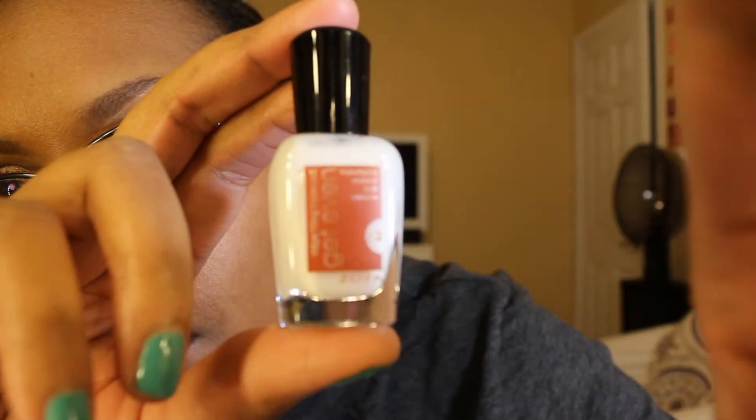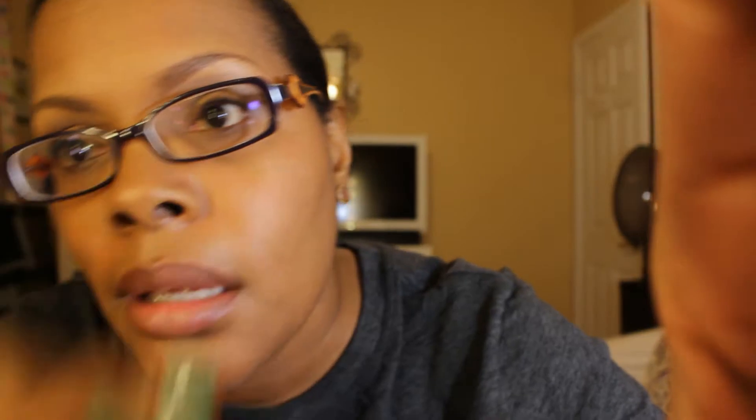If you can see, this is what the bottle looks like. It doesn't really matter — it's just a white base coat. Let's see the color that I have on my nails now.